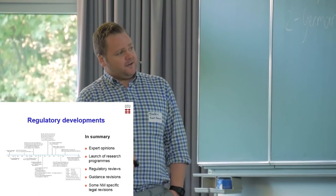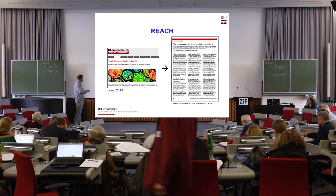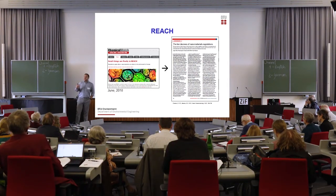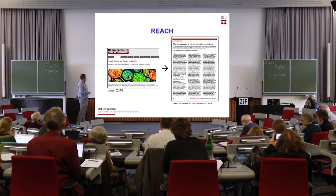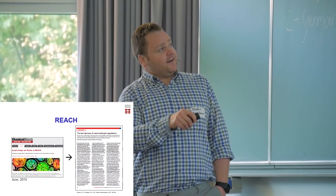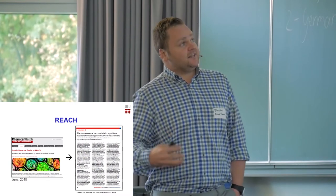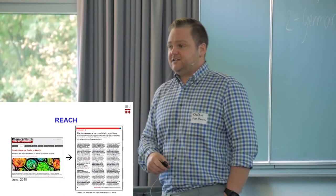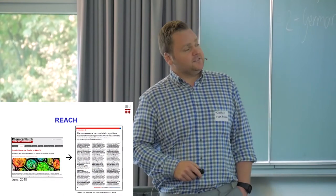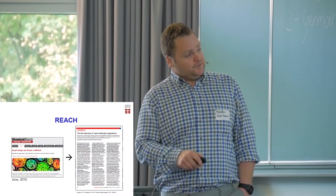We've had a lot of regulatory reviews, guidance revisions, and then finally some nano-specific legal provisions being made. Last year in June, it was finally announced that nanoparticles were going to be considered in Europe's chemical legislation known as REACH. This is a snapshot from Chemical Watch, with the heading 'Five Small Things Are Finally in REACH,' publicizing that the parliament, member states, and Commission have finally agreed about changing the annexes that support the chemical legislation. A colleague and I had a look through these annex provisions and published a paper calling it 'The 10 Decrees of the Nanomaterial Regulation,' published in Nature Nanotechnology.